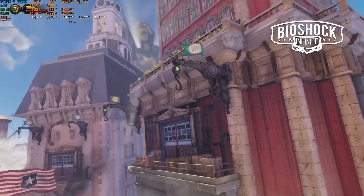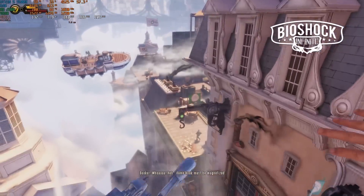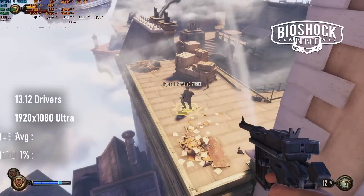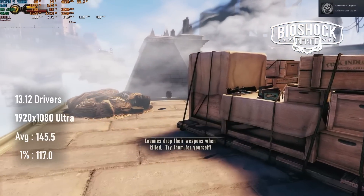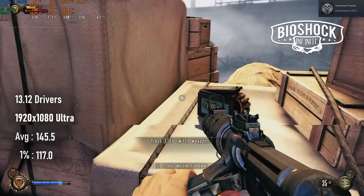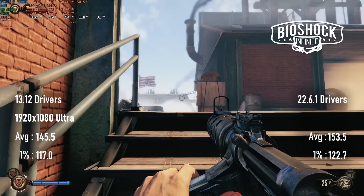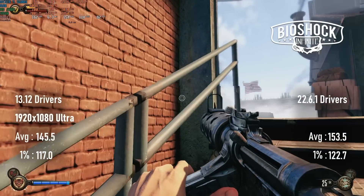Bioshock Infinite likewise runs like a dream on the original 2013 drivers, though this time the performance increase is less impressive. At 1080 maxed out, the original drivers could break past 145 FPS on average, but the newest drivers only bring that up by a further 8 frames. Perhaps this one's a little too early and games just aren't demanding enough yet?